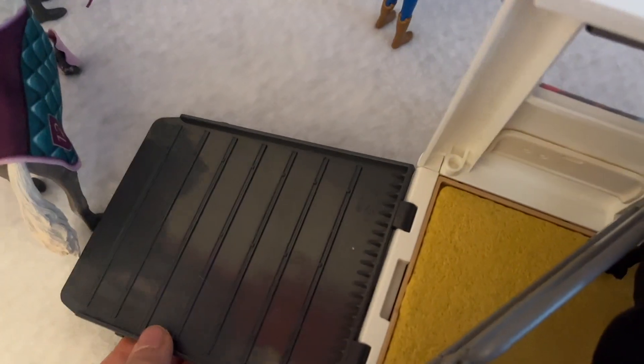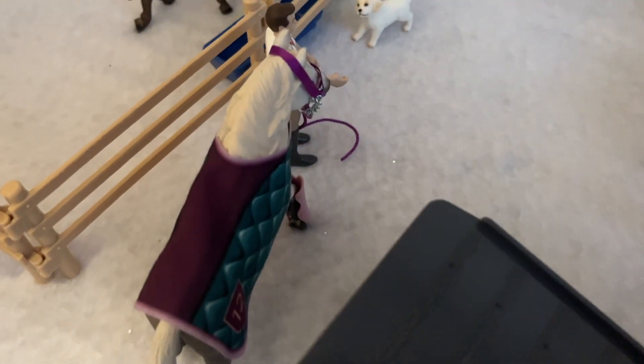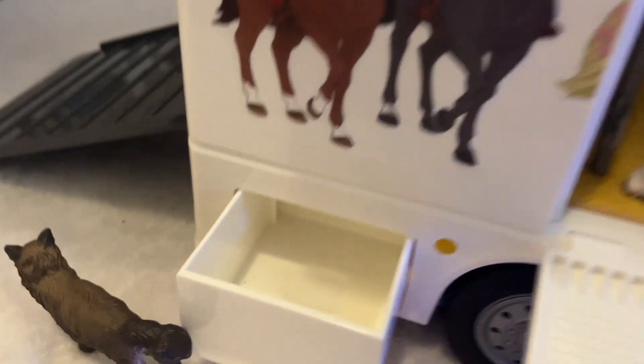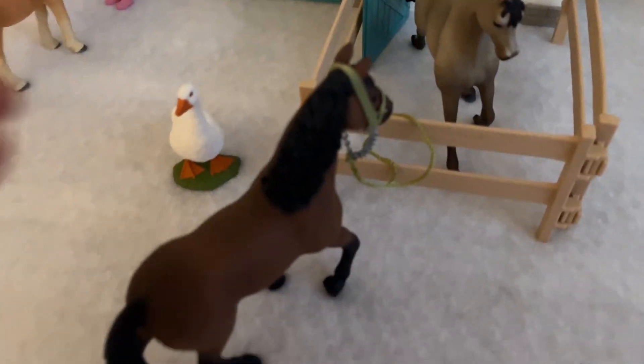Then we have the huge door. Here we have Mystic. We can close this big door, and when you do, you have these two huge storage areas that can open on either the right or the left side of the transporter. We also have these two little storage areas — this one is a little shower.